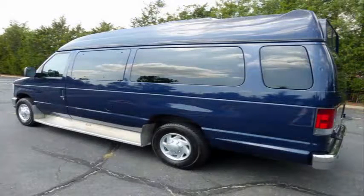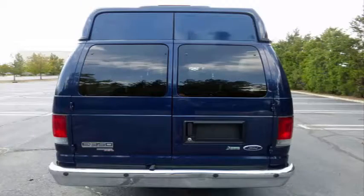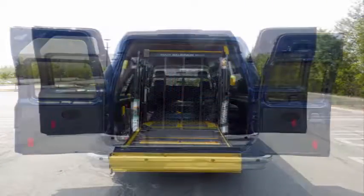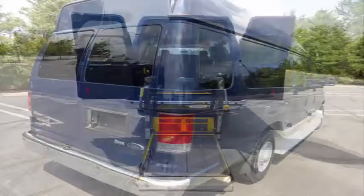This well-appointed van is in excellent condition and has only minor wear and tear for its type, age, and mileage. Clean, fully equipped, and in excellent overall condition — an excellent vehicle for your assisted living or new medical transportation business. It has a rear Braun wheelchair lift and can accommodate up to two wheelchair positions.